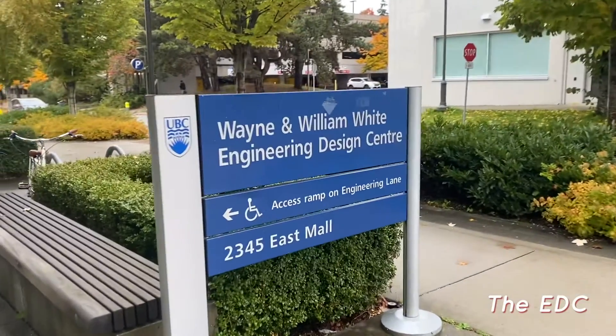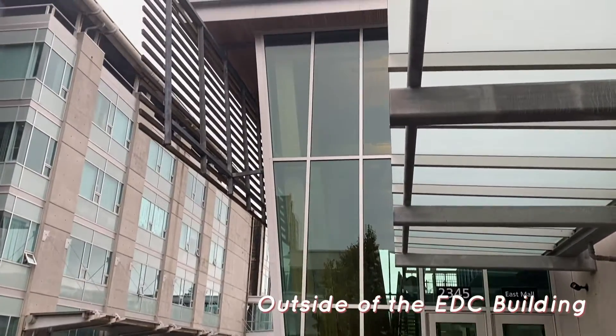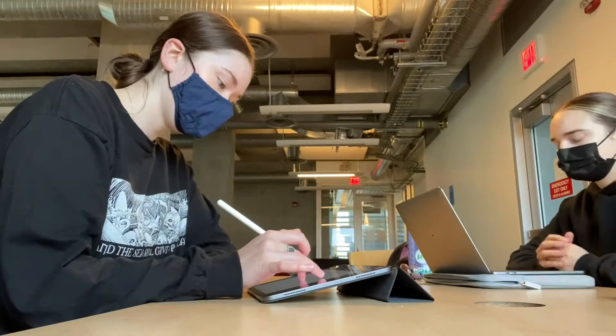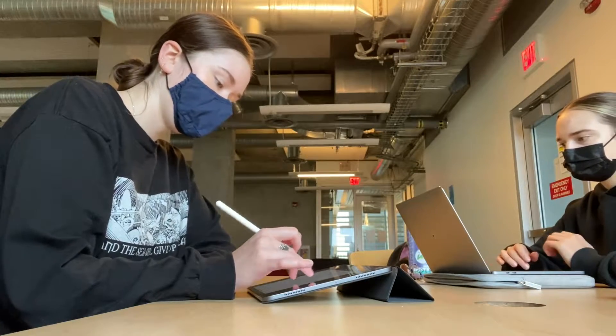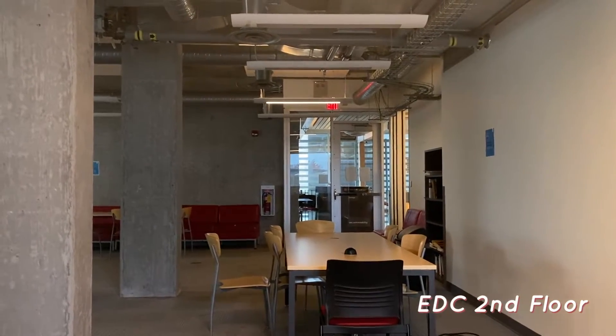The first study spot I'm going to talk about is the Engineering Design Center, or the EDC. There are a few rooms in here where you can study, but today I was studying on the second floor with my friend Sophia — we were studying for some upcoming exams and did a little time lapse. I really like it here because it's pretty quiet and you're surrounded by other engineers, so you can run into people you know and you're all studying similar things.